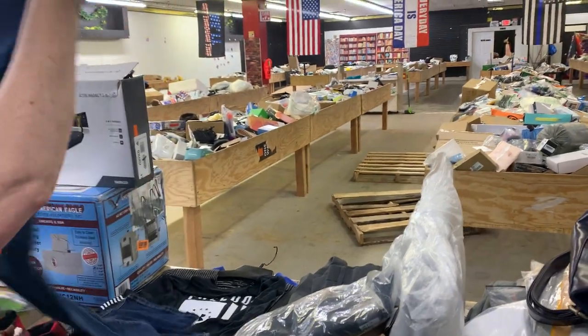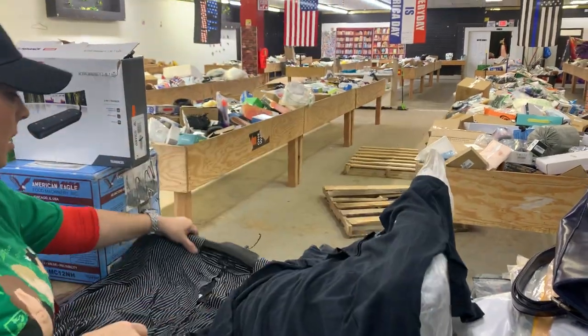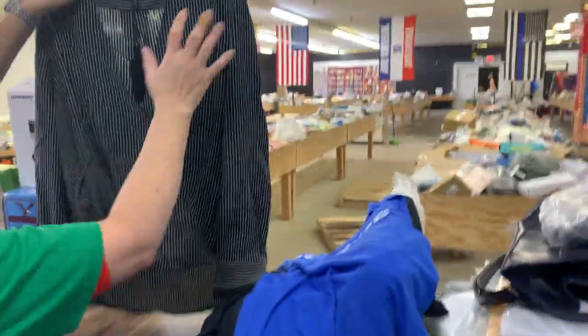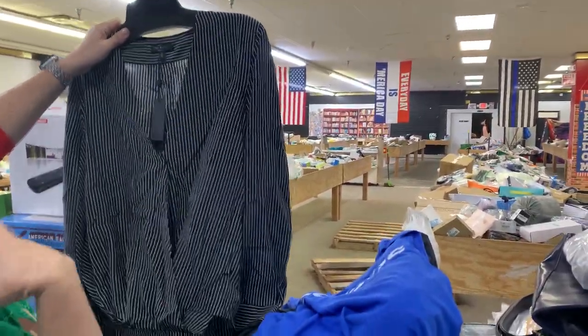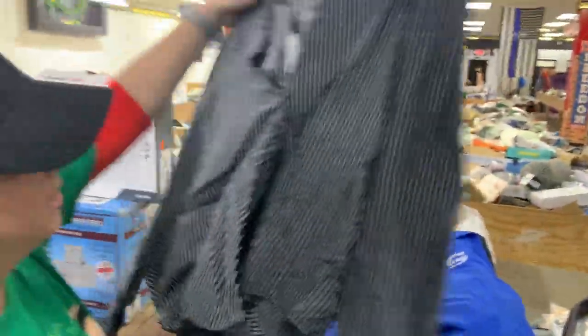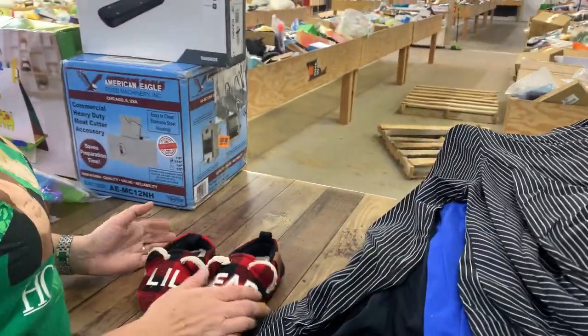We've got some nice jeans, Under Armour Freedom, and an Adidas shirt. The find of the day is a Rag & Bone blouse — it's a really expensive brand, originally $350. Here at the store it's just $5. Make sure if you gift it you leave the price tag on so they know!